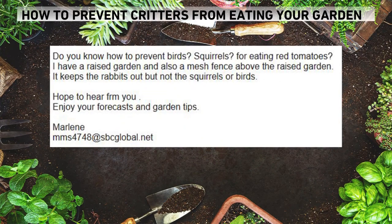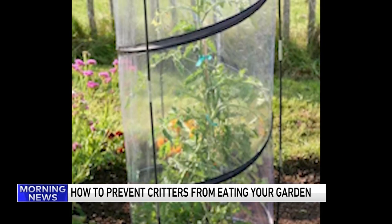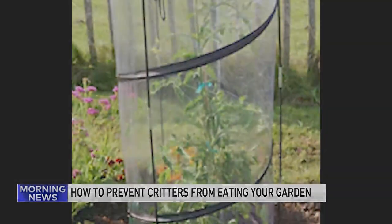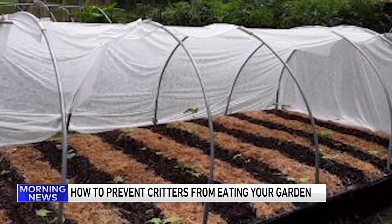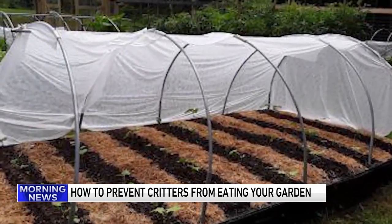Marlene writes in wanting help with critters eating her red tomatoes — specifically birds and squirrels. She has a raised garden bed with a mesh fence that keeps out the rabbits, but it's doing nothing to stop the birds or squirrels. A cloche like this one here could work over many plants including tomatoes, and the covering can sometimes lengthen the growing season and provide insulation from colder temperatures in the fall. A row cover is like this concept on steroids — made of similar material but goes over a much larger area, and it's actually easier to cover a larger area than a single plant.